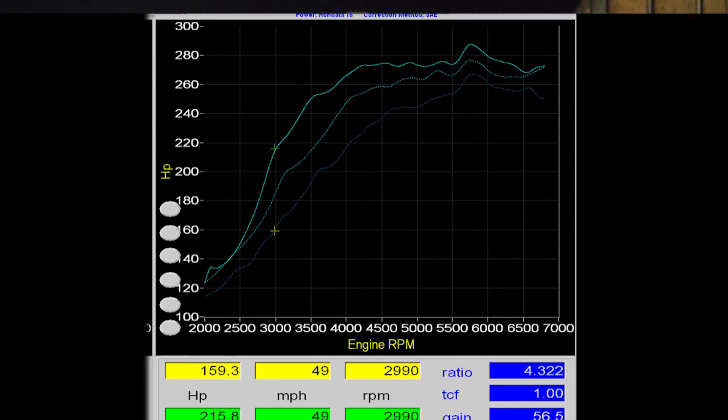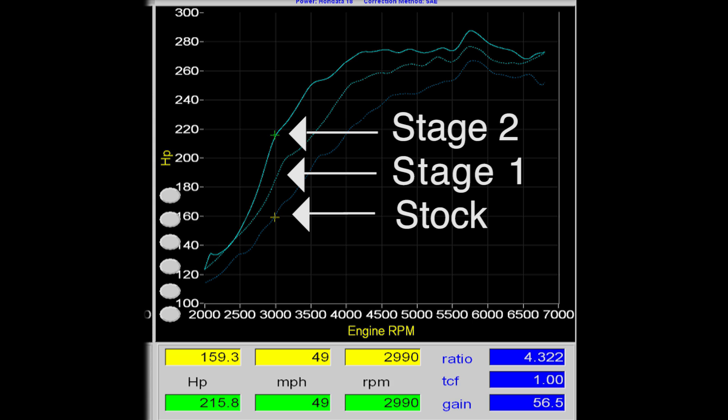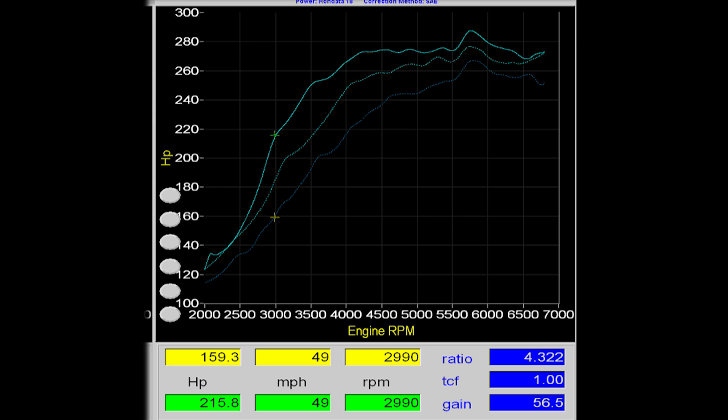But what's far more important than peak horsepower is the mid-range horsepower. The Stage 1 tune adds around 25 horsepower in your driving range of 3,000 to 4,000 RPM, and the Stage 2 tune adds another 25 horsepower on that, for around 50 to 55 horsepower in your driving range of 3,000 to 4,000 RPM.